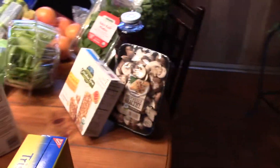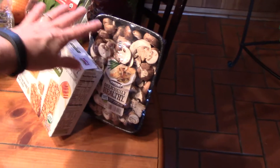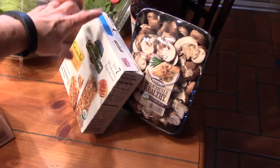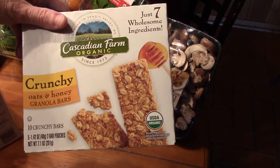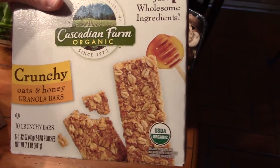I have some mushrooms and I'm going to have a tofu stir-fry, so I'm going to have mushrooms in that. I was hungry today so I actually got some granola bars and had one of those on the way home.